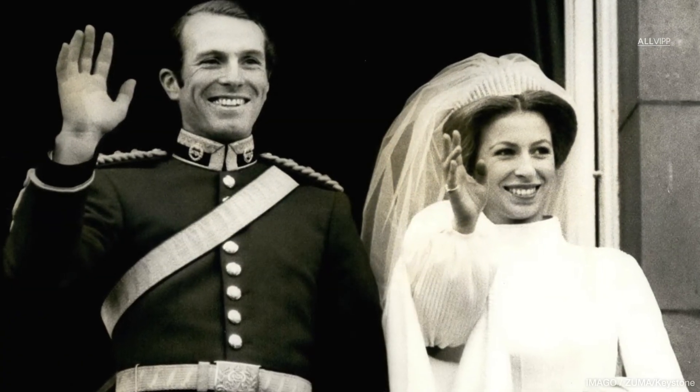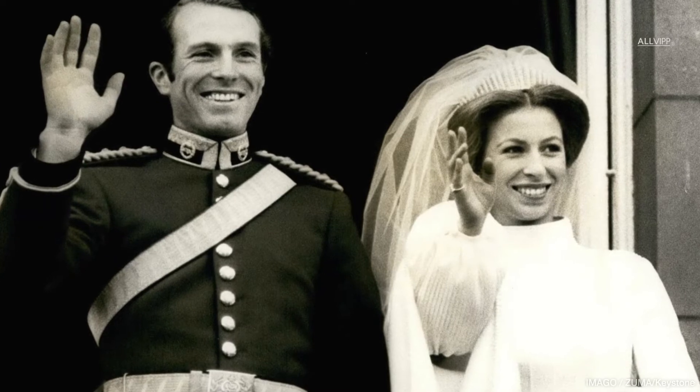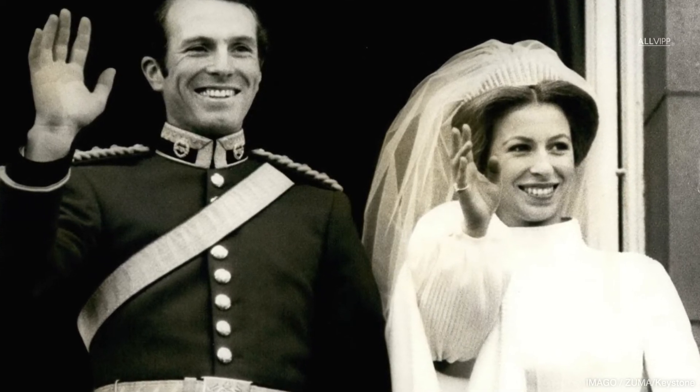The Queen Mary Fringe tiara was made in 1919 for Queen Mary, but it is best known as having been worn by Queen Elizabeth and Princess Anne on their wedding days.